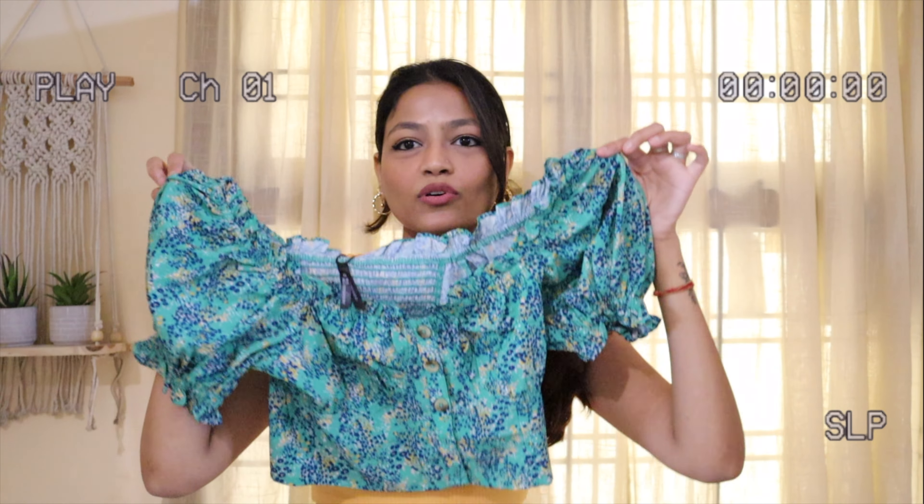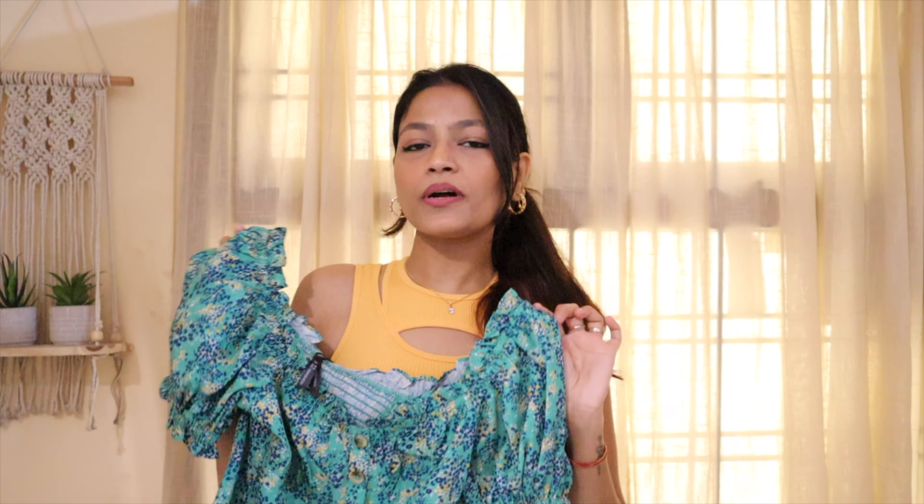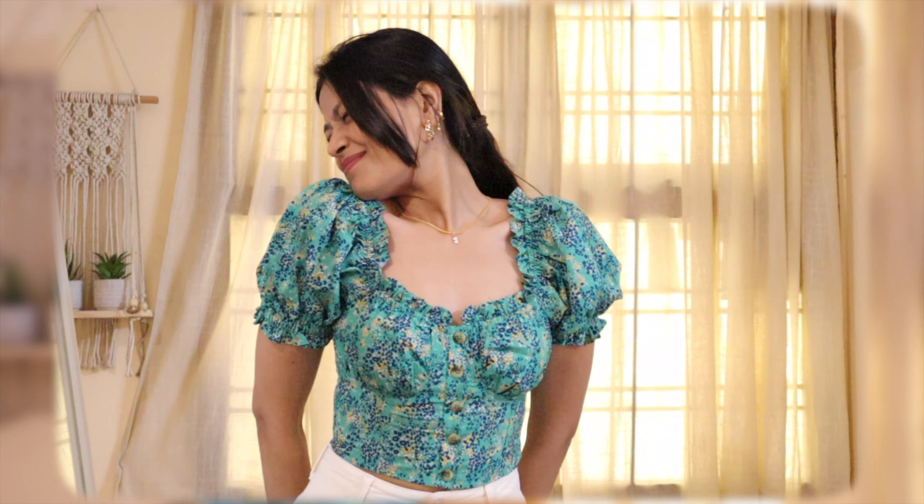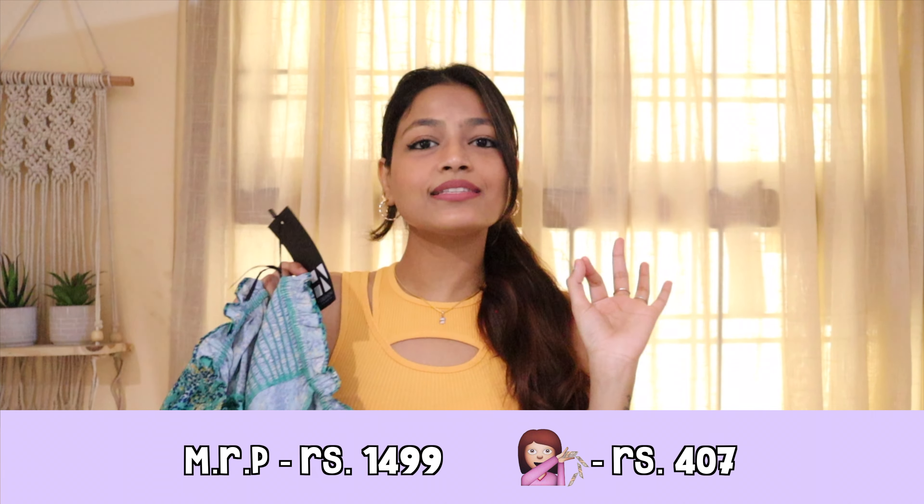The next top is again very cute, very summery. It is a very beautiful green-coloured — you can figure out the shade when you see it in the try-on part. I think it will look very cute paired with linen pants. The neck is like a sweetheart neck, and the sleeves are a little puffed up. There's elastic on the end with cute little frills, and this frill detailing is all over the neck and sleeves. There are buttons, so you can wear it carefully. It's elastic in the back, so it fits comfortably in the back. It's also elastic on the sleeves, so it won't fall from your shoulders. You can also wear it off-shoulder. Its MRP is Rs. 1499 but I got it only for Rs. 407 — this top is a steal. The quality is great and it fits me perfectly.